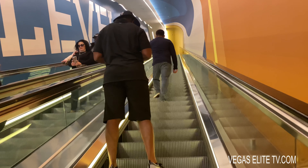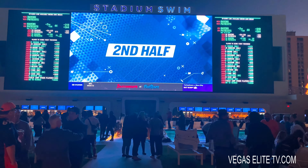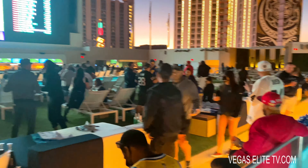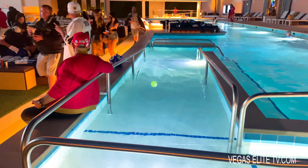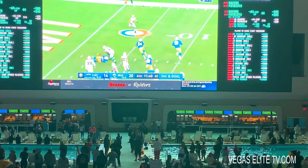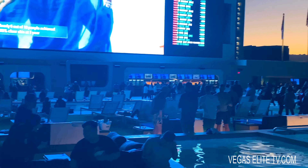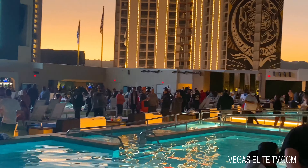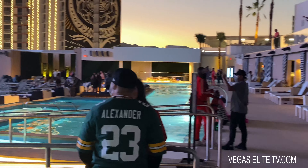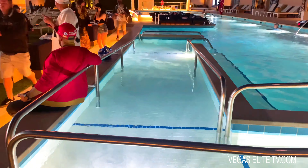Now I'm going upstairs to check out the all-new Stadium Swim. It's massive — six swimming pools and a 40-foot HD big screen to watch the games. All I need now is a beer and I'm good. I spoke to the VIP service manager, Chris, and he was breaking down how you can rent a cabana. They can host pretty much any party. In fact, last week Mayweather himself was partying here at the Stadium Swim. It's just a cool spot to hang out.